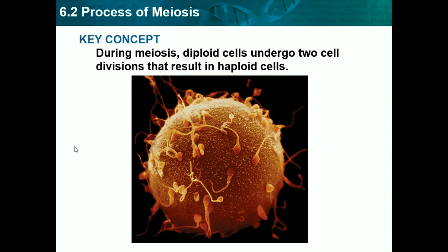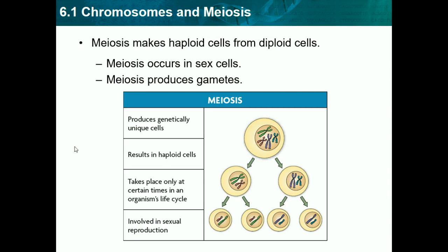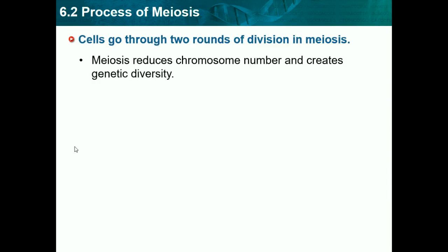Now we're in 6.2, which is process of meiosis. Our key concept is: during meiosis, diploid cells undergo two cell divisions that result in haploid cells. Cells go through two rounds of division in meiosis. Meiosis reduces chromosome numbers and creates genetic diversity. Genetic diversity is what allows every animal to be different from any other animal in its species — basically the difference between individuals — and this is caused by meiosis.